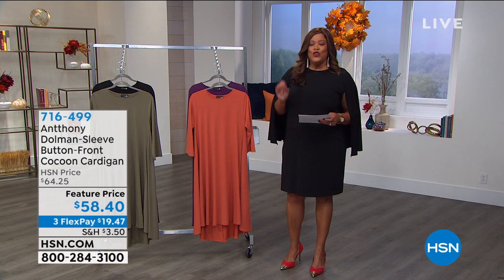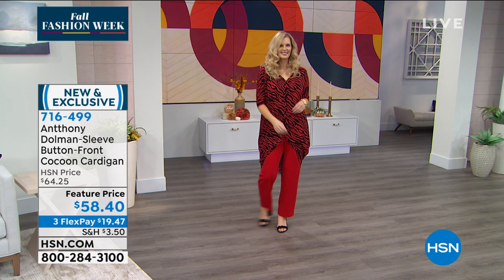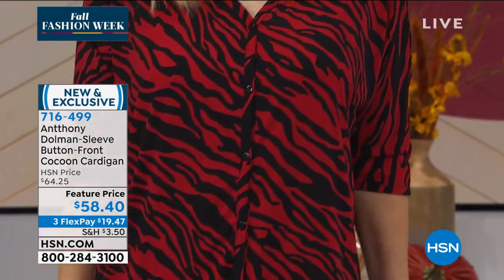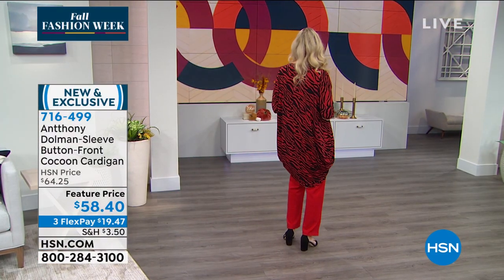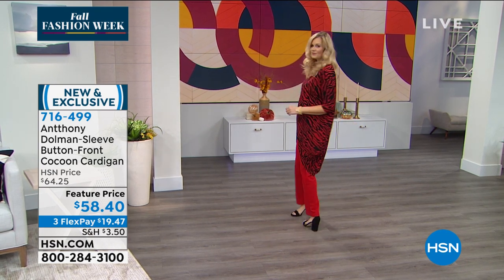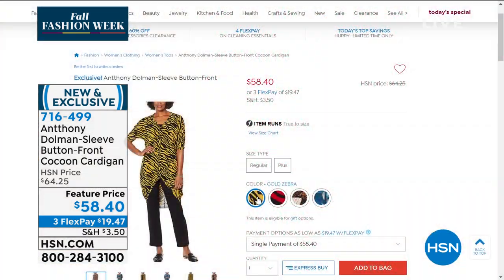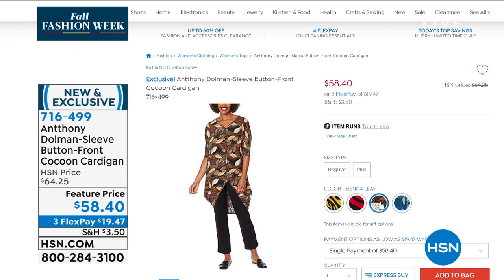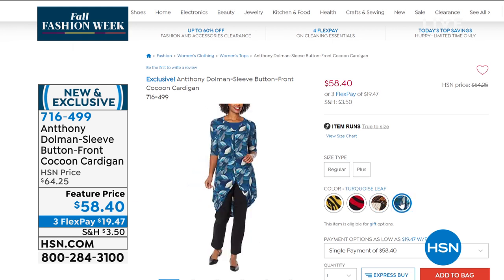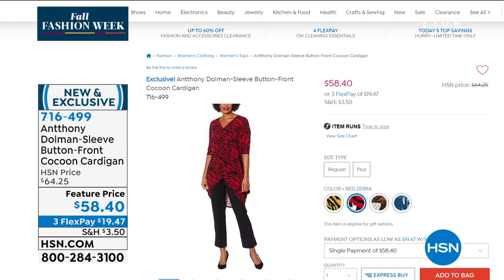We have so many new pieces today because this is fall fashion edit week. You're going to see pieces you've not seen before, like this. Look at Colette — this is brand spanking new. You're getting first eyes and first dibs on this. It's a Dolman Sleeve Button Front Cocoon Cardigan. I love the hemline — isn't it classy? So sophisticated. And I love that zebra print. That's the red zebra. We have several colorways for you, and it's $19.47 to get home this wow piece.